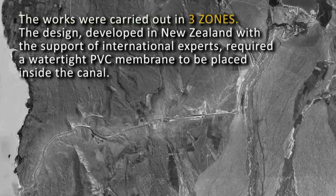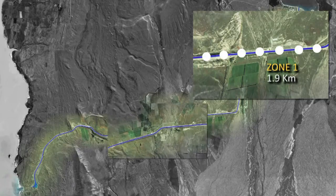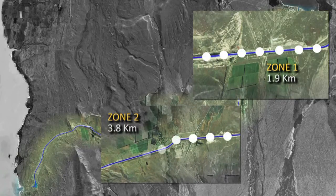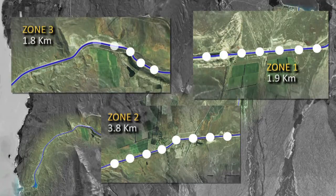The design, developed in New Zealand by URS with support by international experts, required a watertight PVC membrane to be placed inside the canal in these three zones. Zone 1 of the remediation work was 1.9km long. Zone 2 was 3.8km long. Zone 3 was 1.8km long.